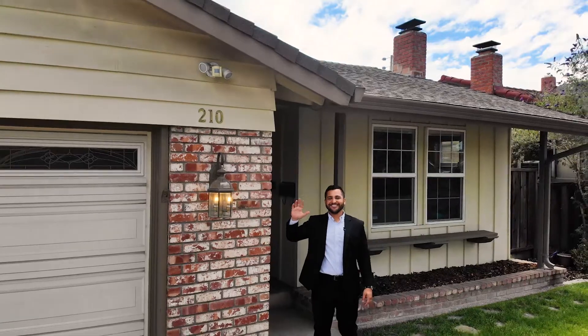Hey guys, thanks so much for watching. If you or someone you know is interested in this house or any other real estate in the Bay Area, feel free to give me a call or a text below. See you guys next time. Bye.